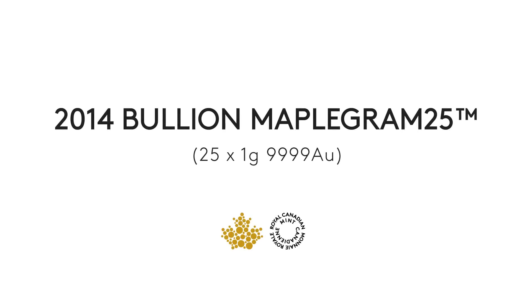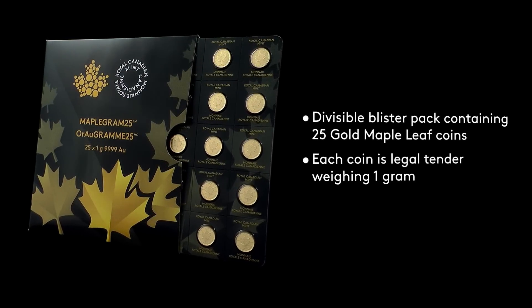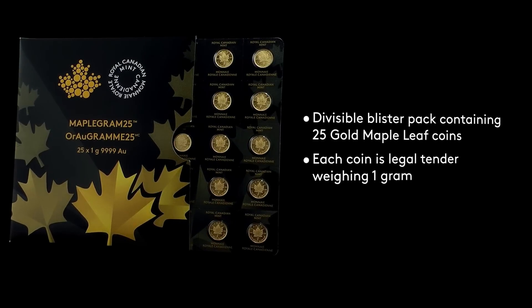Hi, this is Peter Schiff, and I'm very excited to tell you about a brand new revolutionary product that I think you should own. The product is called the Maple Graham, and it's produced by one of the most reputable mints in the world, the Royal Canadian Mint.